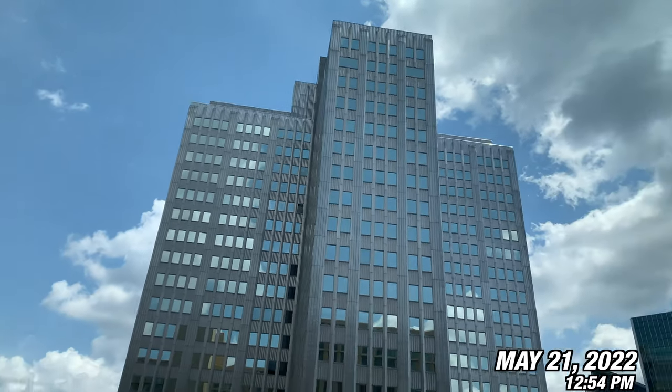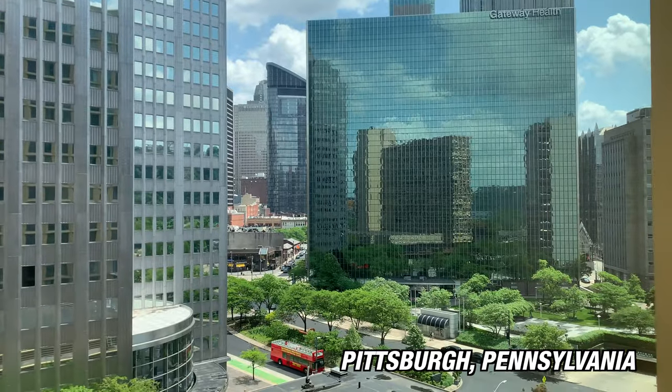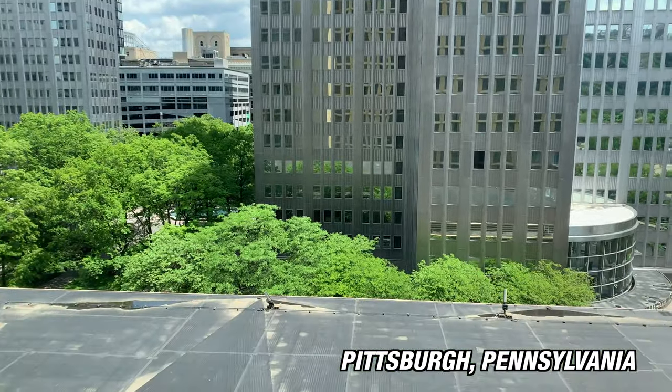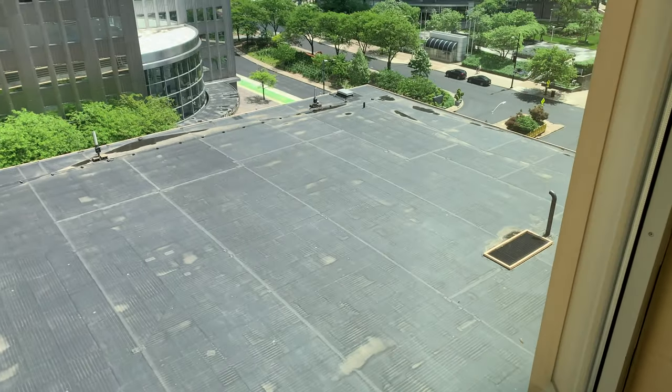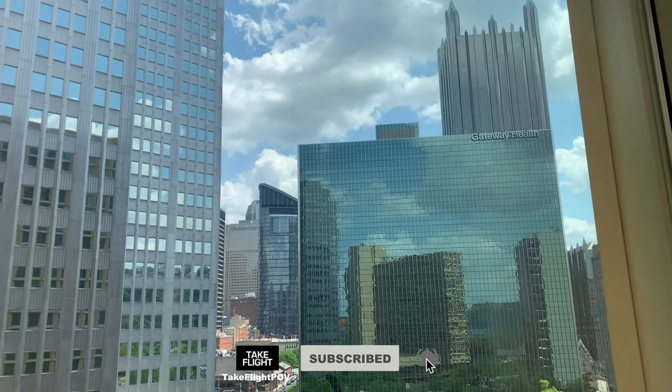This is where I've been for the last couple of days in Pittsburgh, Pennsylvania. If you've never been here, it's actually a very pretty city. This is the Hotel Pennsylvania. It's got this big rooftop right by us, but outside of that it's a pretty cool view during the day.